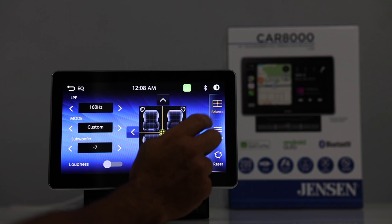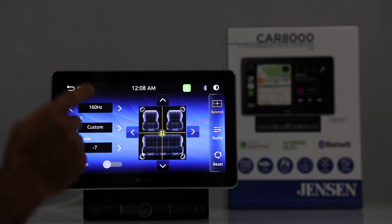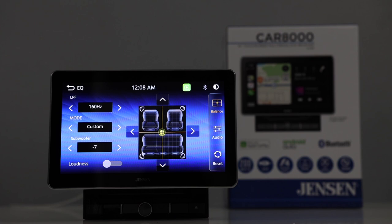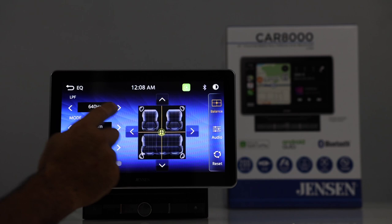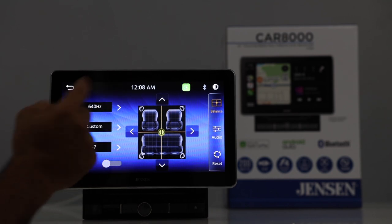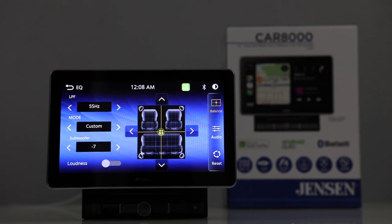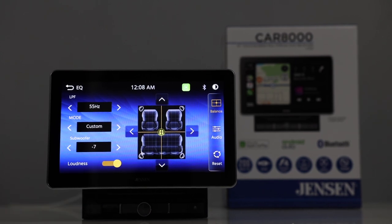Next you have balance and fade — you can move the cursor around. Then you have your low pass filtering only for the subwoofer; it does not do high pass. You can adjust the crossover frequency from as high as 640 down to as low as 55. You also have a loudness on and off. Pretty limited when it comes to audio settings on this radio — pretty much bare bones. It gives you a low pass filter but not the high pass filter.